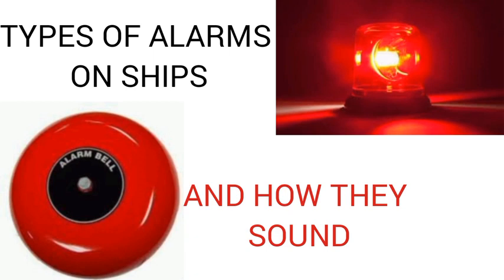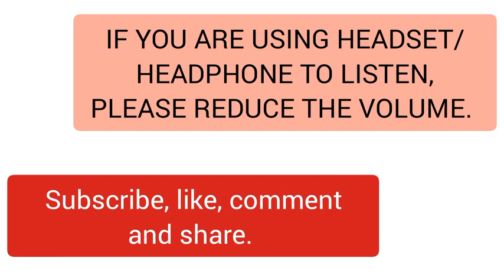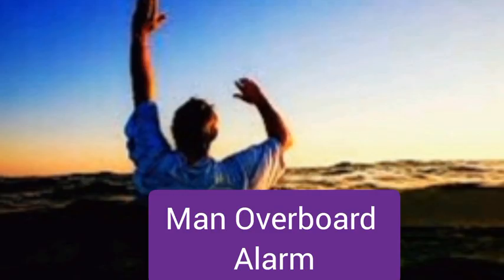A quick one — please subscribe if you haven't done so yet. For the old viewers, thank you for your subscription. Click the like button so this video can reach a whole lot of audience, and share the video. In today's video you'll be listening to the alarm sounds practically, how they sound in real life. If you are using a headset, please lower the volume because of your eardrums so it won't damage them. Enjoy the video.